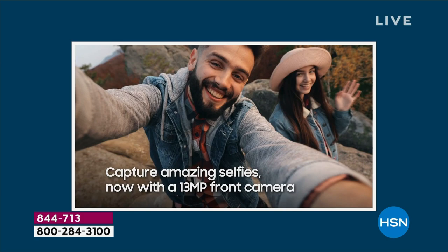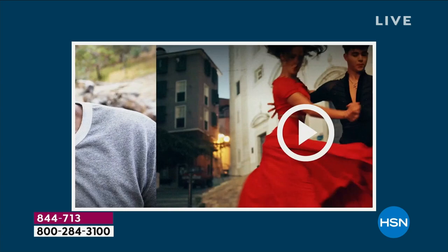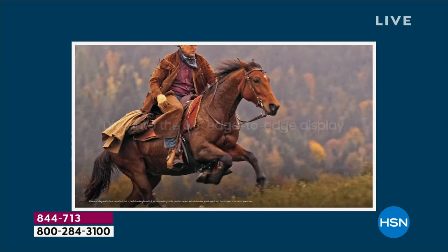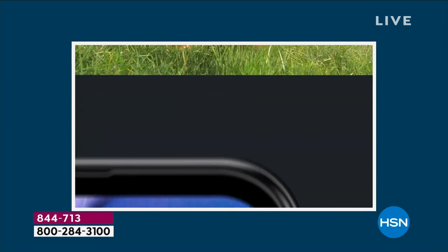We've had callers over the years who said they saved $100 a month for however many years they had their phone, and they took a big vacation on the money they stashed away instead of spending it on a phone bill — an extra family vacation every year. Somebody else said they were actually able to retire. Two people said that.